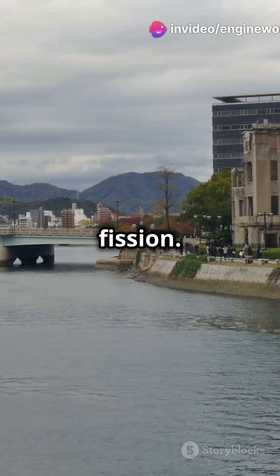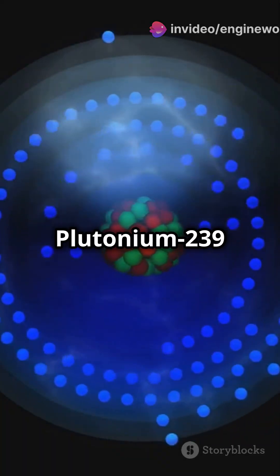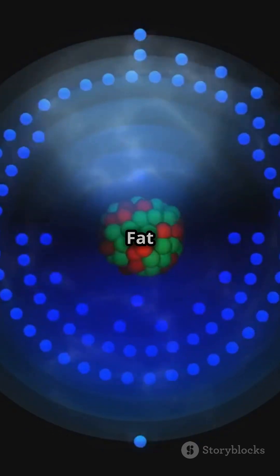It all starts with nuclear fission. When atoms of uranium-235 or plutonium-239 split, they release an enormous amount of energy. This principle powered Little Boy and Fat Man,